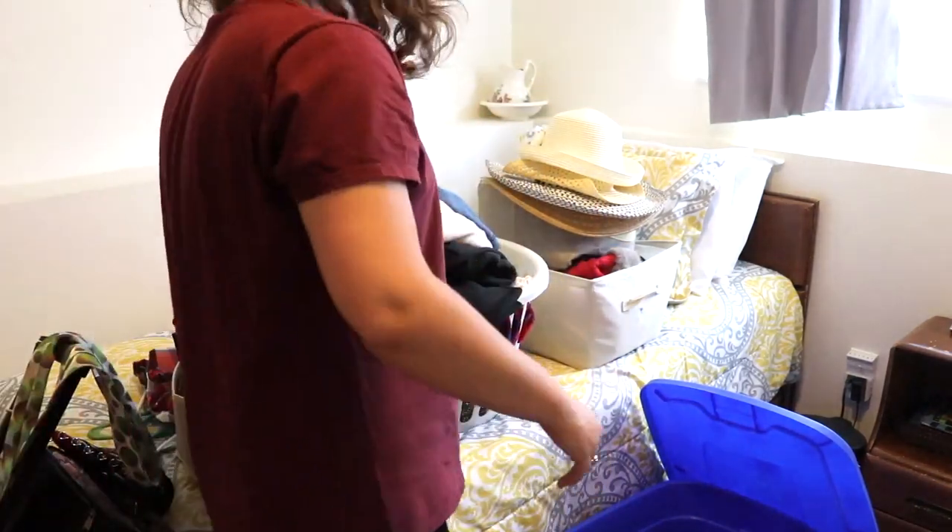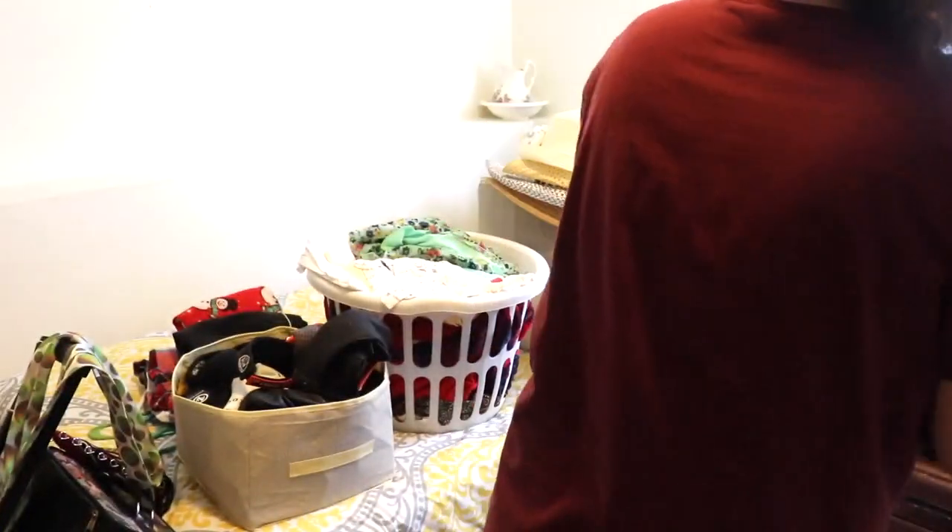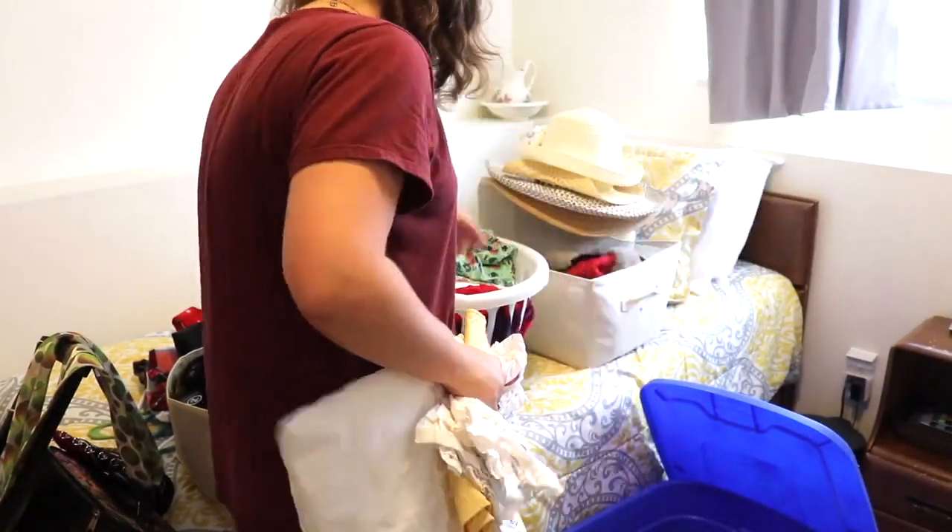Now I'm just going through this little white laundry basket that I had basically just been throwing stuff into that I knew I needed to go through later when I did this project.